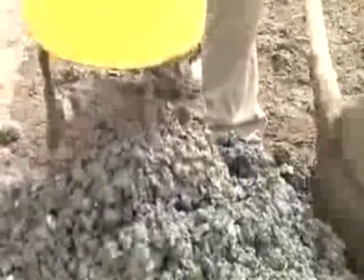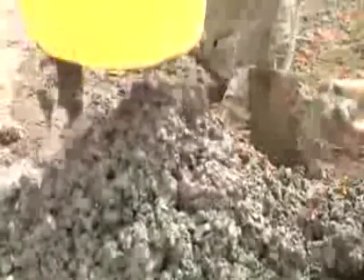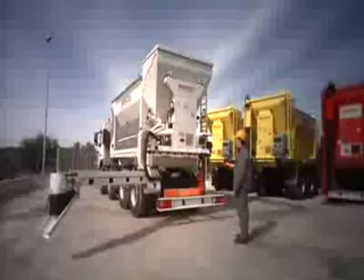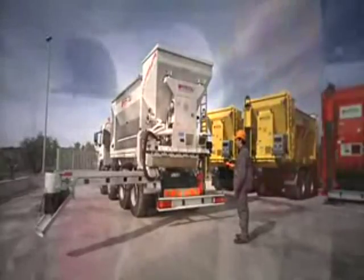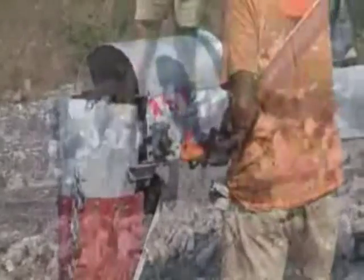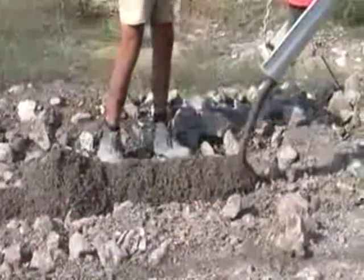The product coming from the mixer is conveyed out of the machine horizontally on the final conveyor belt, which is mobile and inclinable. This handling method makes onsite pouring of, for example, concrete as easy as possible.